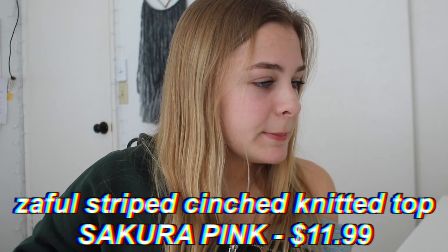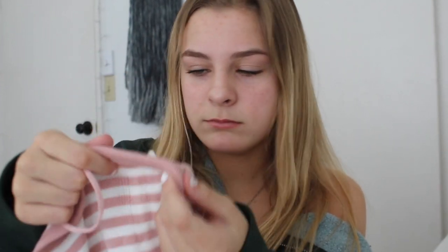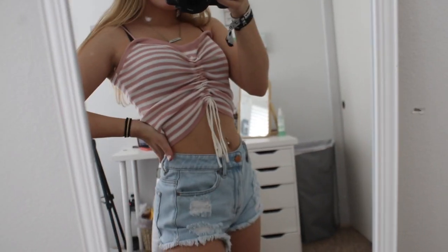Next we have the Zaful Stripe Cinch Knitted Top in the shade Sacura Pink — it'll be on the screen. I've worn most of these things but this is one I have yet to wear. This reminds me of something you'd get at Brandy Melville. It's a light pink and white striped shirt and it has a really cool cinch thing. There's like a loop at the top and the string goes all the way through the middle of the shirt with strings at the bottom that you just pull to cinch it as much or as little as you want. It'll make so much more sense in the try-on.